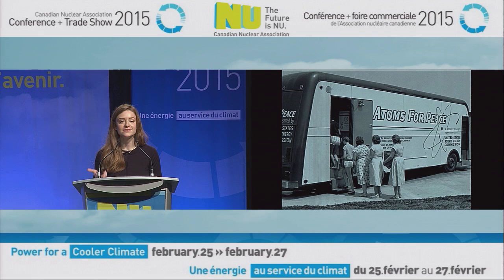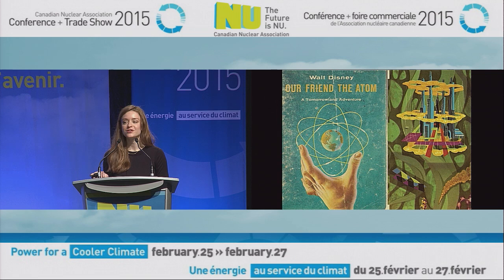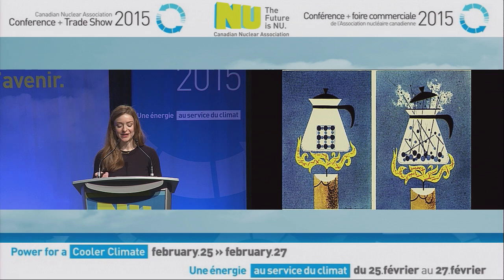It extended beyond the Atomic Energy Commission too. In 1956, Walt Disney produced a book and accompanying animated feature called Our Friend the Atom. He sought to demystify the science of nuclear energy, showing that ultimately it's just a fancy way of boiling water to power a turbine, while still celebrating the fact that something so small could contain a power so very great.